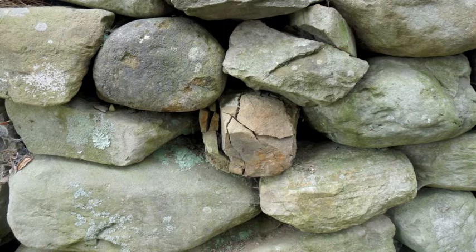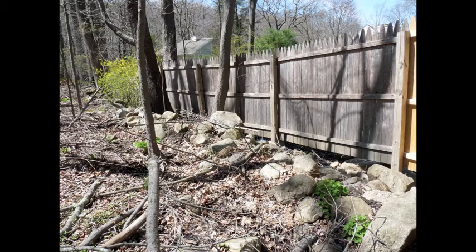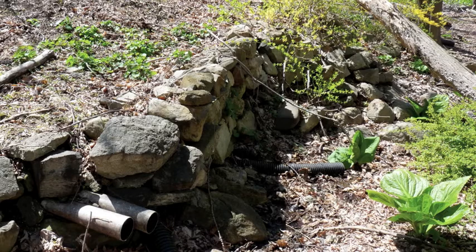If you want to know what a stone wall was like in the past, you have to know something about what happens to walls after they are built, and like most of the walls that we are interested in, eventually abandoned. Although a stone wall may seem like a very permanent structure, one can actually require a fair bit of maintenance to keep it upright.